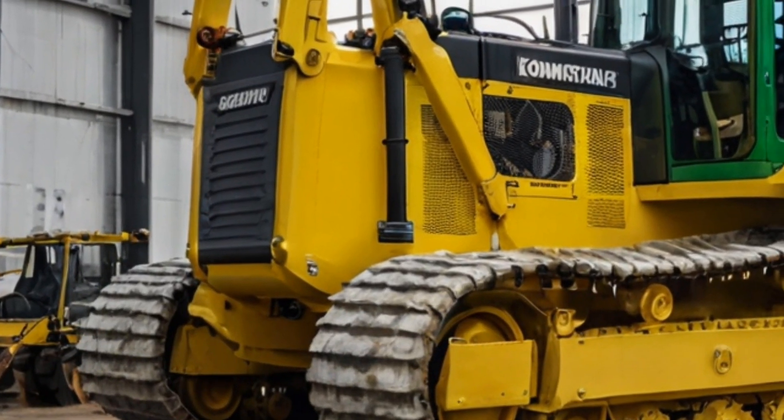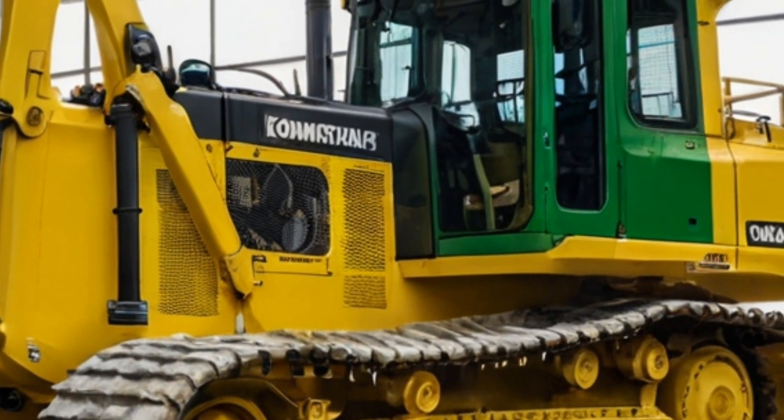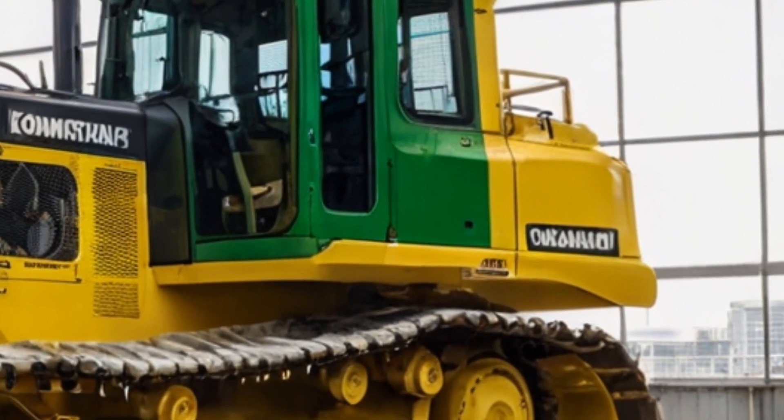In terms of size, this bulldozer is a true giant. The 2025 D575A has an operating weight of about 140 tons, making it one of the heaviest machines in its class. Its wide blade, which spans over five meters, can move large volumes of material in a single pass, reducing the number of passes needed to complete a job and increasing overall productivity.